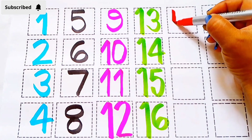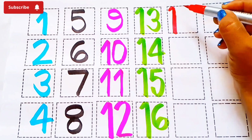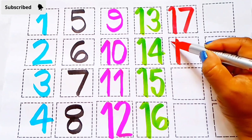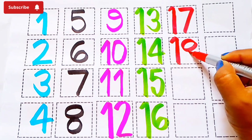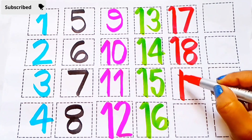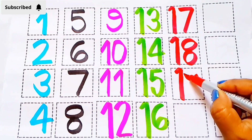Red color: 17 - S E V E N T E E N, 18 - E I G H T E E N, 19 - N I N E T E E N.